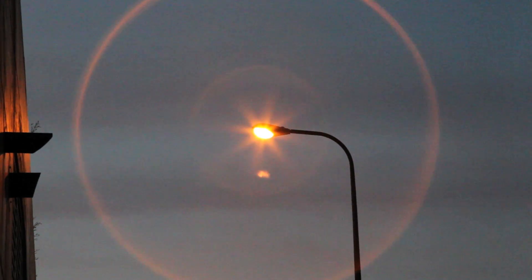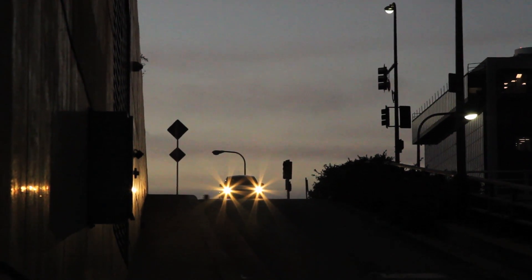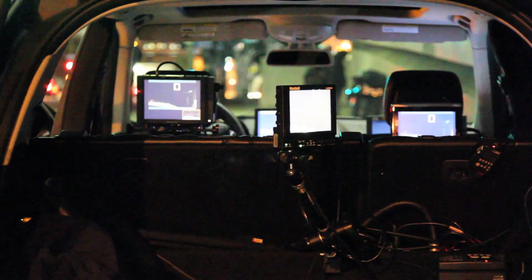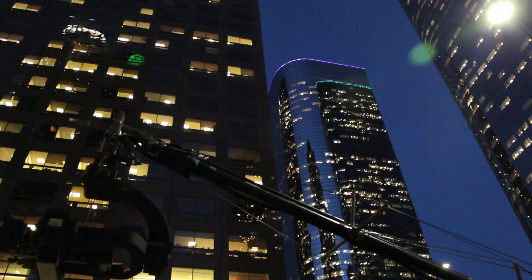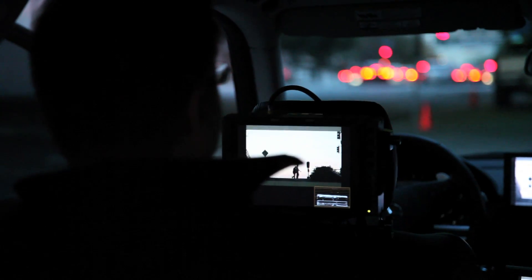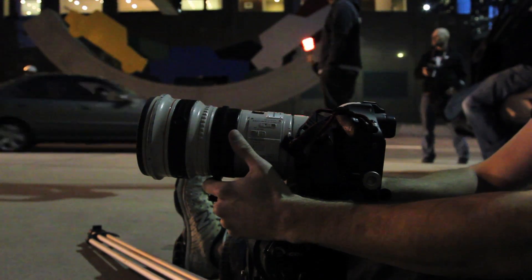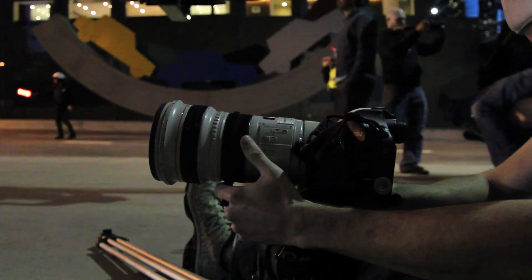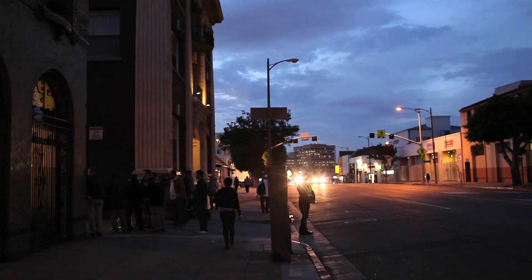We're using all available light, which saves a tremendous amount in terms of budget. When you have to light a street, you're talking about serious power requirements, cabling, generator trucks, and huge amounts of setup. We can shoot later into the night and earlier in the day, taking advantage of natural light, and we can also be a lot more mobile. The reality is you'd be spending anywhere from 5 to 20 times what we're spending here for a traditional camera and lighting setup.